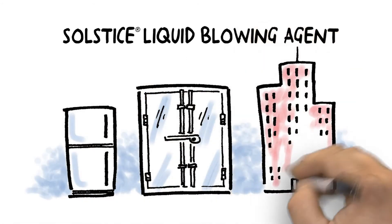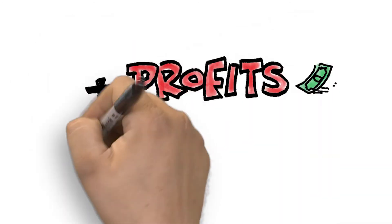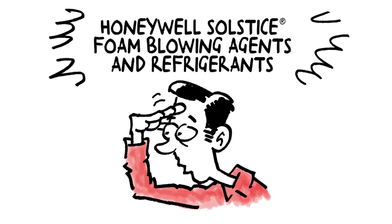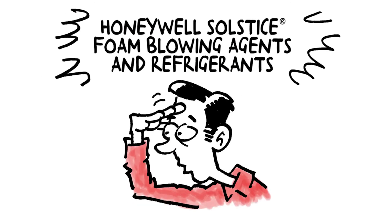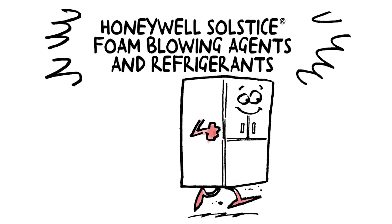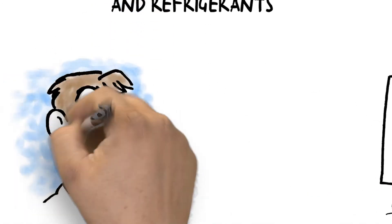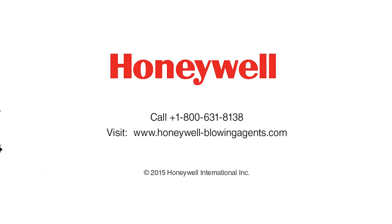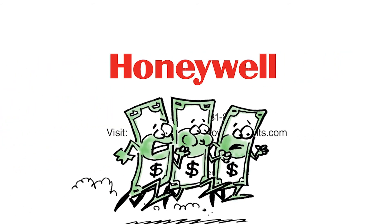So if you're looking for a way to get more profits and less waste from your cold chain while reducing environmental impact, look no further than Honeywell Solstice foam blowing agents and refrigerants. They're the best things to come along since modern refrigeration. Talk to your Honeywell representative today about Honeywell Solstice solutions for your cold chain. Really. Today. I'm not joking. Waiting just costs you money. Why are you still here? Go!